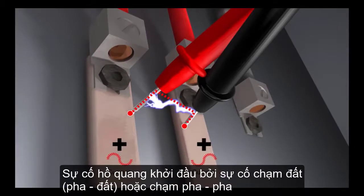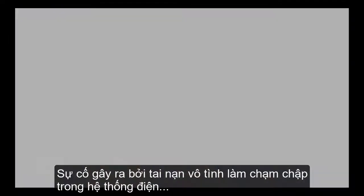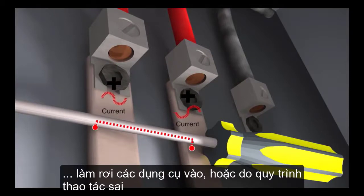In less than a second, an arc flash is initiated from a phase-to-ground or a phase-to-phase fault. It can result from accidental contact with the electrical systems, the buildup of conductive dust, corrosion, dropped tools, or improper work procedures.